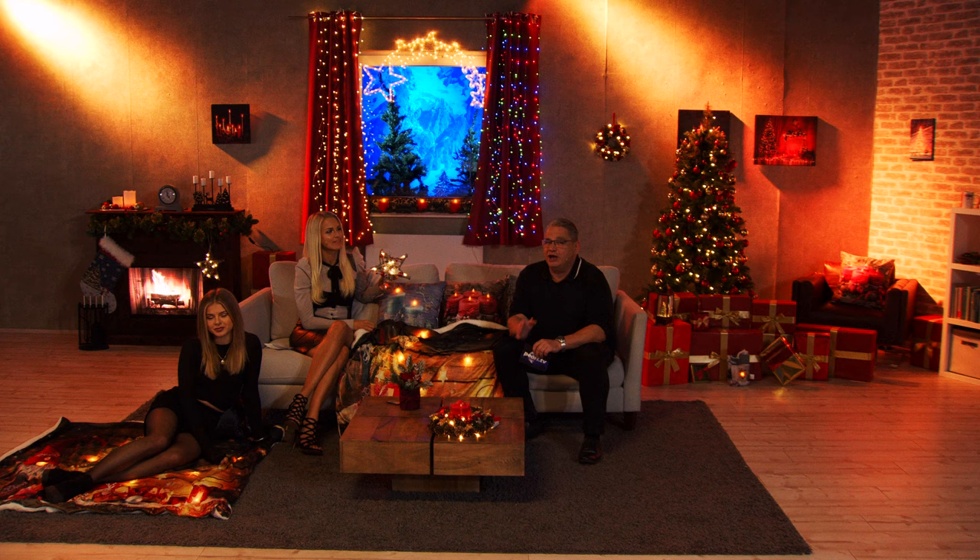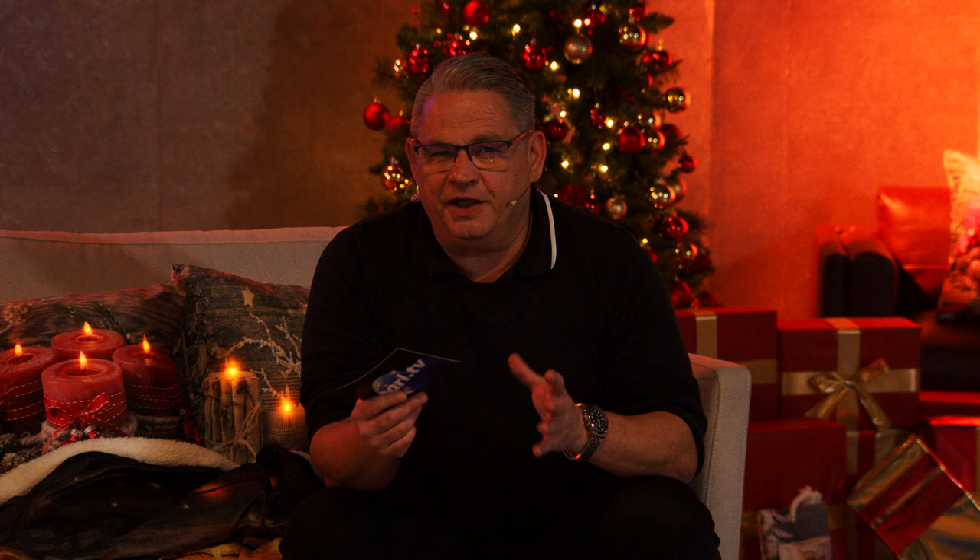Schön, dass Sie dabei sind bei unserem 50-Tage-Weihnachts-Countdown, der schon lange nicht mehr bei 50 Tagen liegt. Es ist um die 40 Tage noch, und in knapp 14 Tagen ist der 1. Advent.